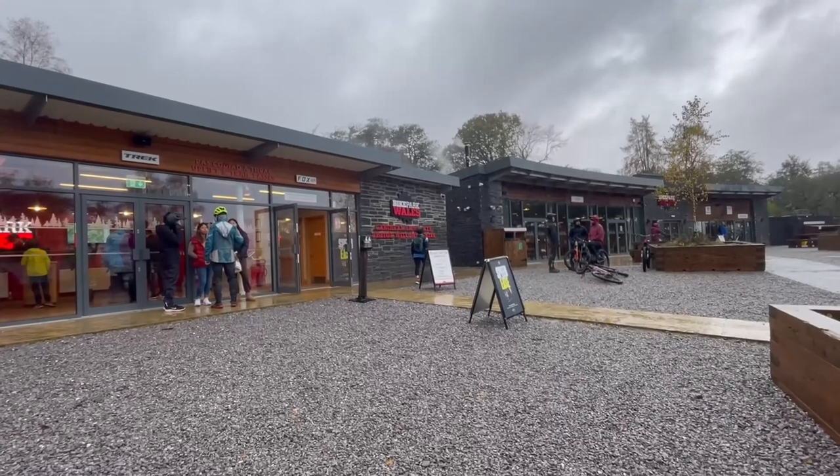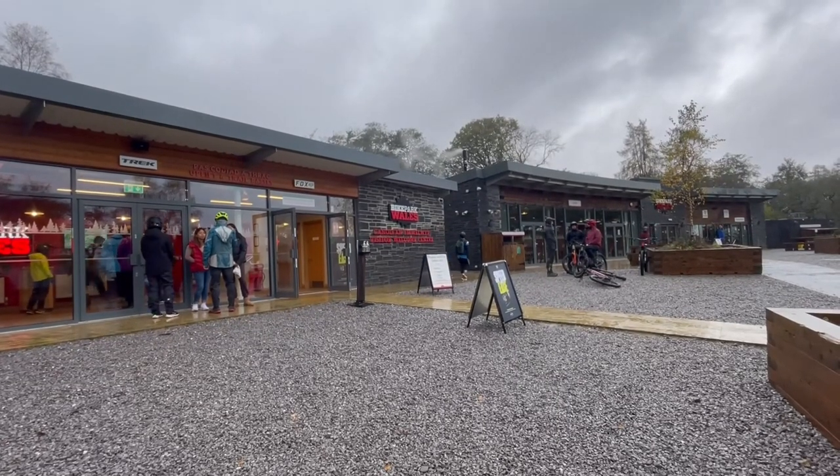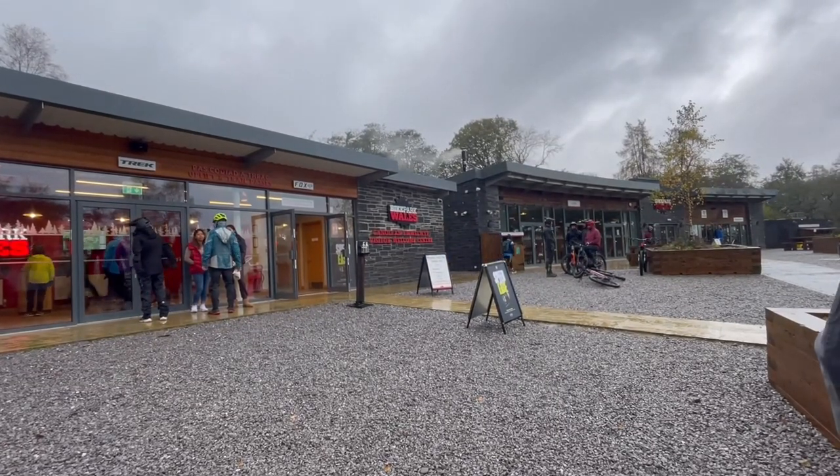Of course this experience comes at a cost, but just how much is a day at Bike Park Wales actually going to set you back?